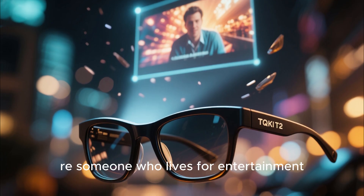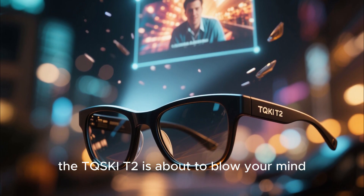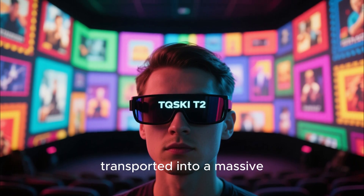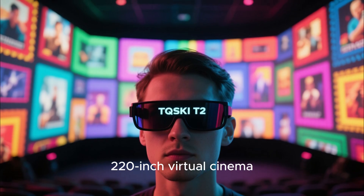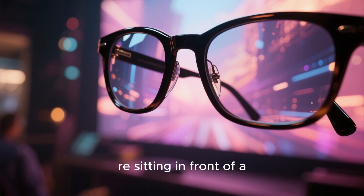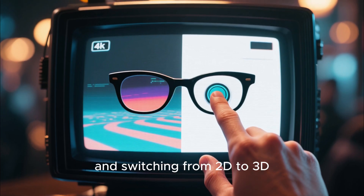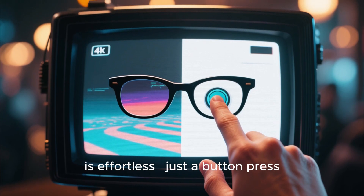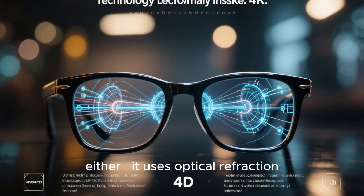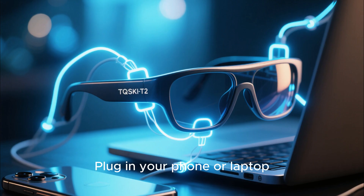If you're someone who lives for entertainment, who wants a movie theater on the go, the TQSKIT2 is about to blow your mind. Imagine slipping on a pair of lightweight glasses and instantly being transported into a massive 220-inch virtual cinema. It's not marketing exaggeration — it genuinely feels like you're sitting in front of a theater screen that stretches across your entire vision. Every pixel pops with brightness, and switching from 2D to 3D is effortless — just a button press, and suddenly your content has depth. It's not a clunky gimmick either; it uses optical refraction and advanced image processing to create real, natural-feeling 3D.